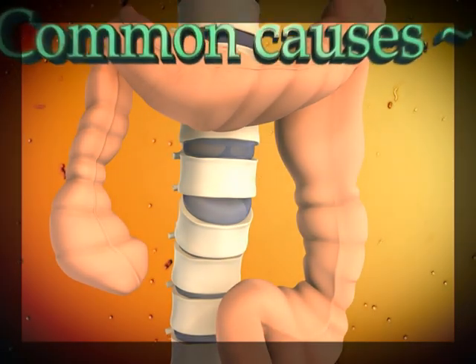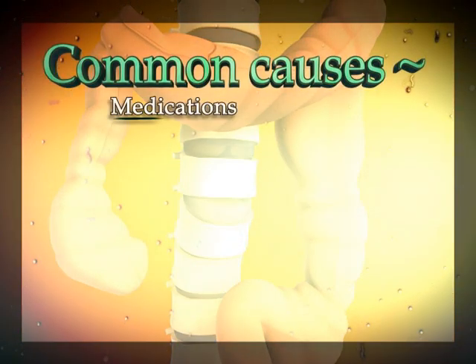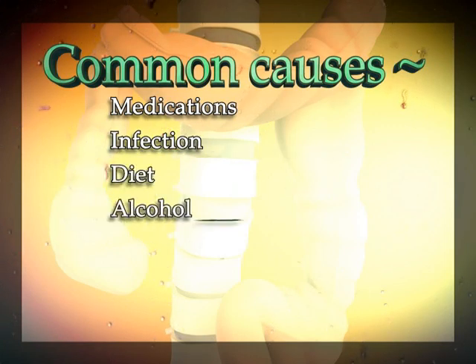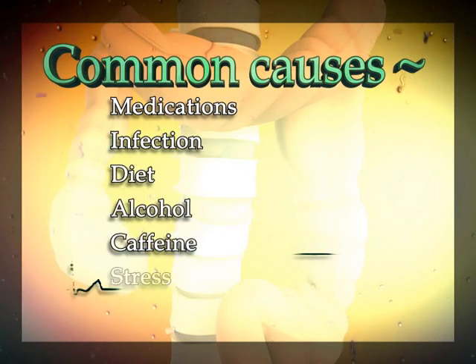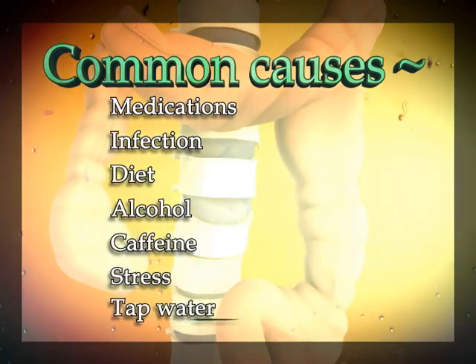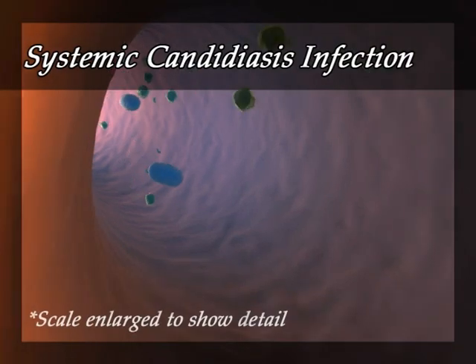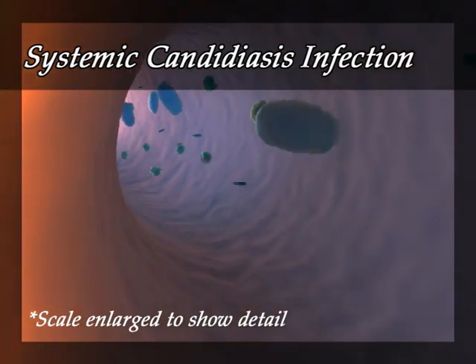The intestinal mucosa can be altered by medications, infection, diet, alcohol, caffeine, stress, and even tap water. Systemic candidiasis infection is one of the more common causes of leaky gut.